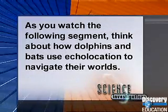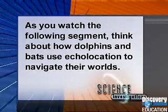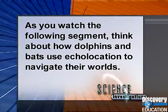As you watch the following segment, think about how dolphins and bats use echolocation to navigate their worlds.